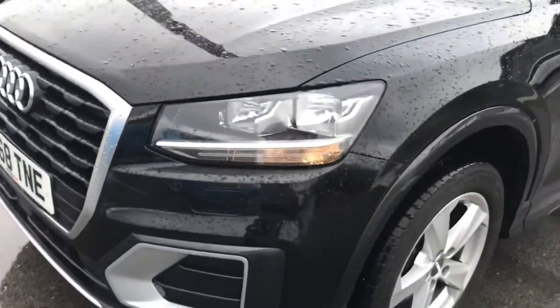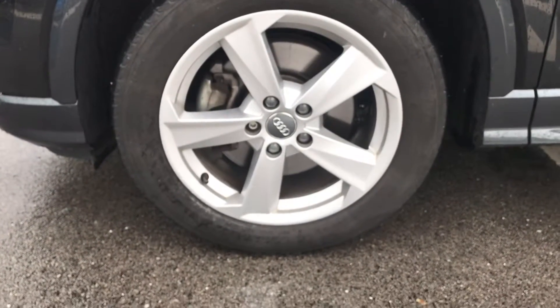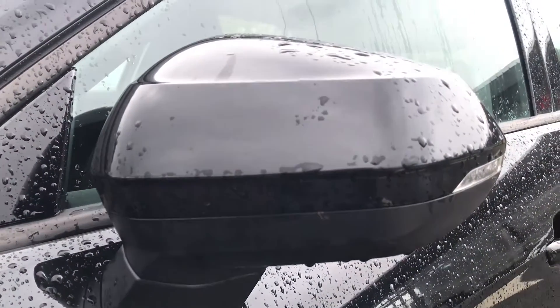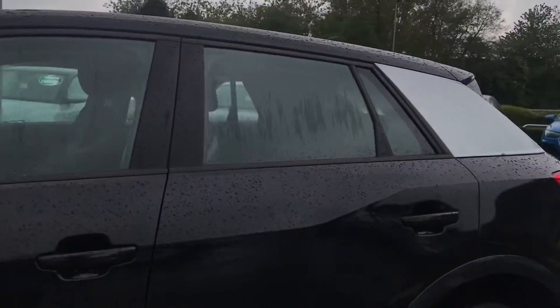Moving around the side of the vehicle, we've got the 17 inch alloy wheels. These are a 5-arm star design and do give off the finishing touch to the car. As we move up, we've got the door mirrors which are electrically adjustable and heated with integrated LED side indicators, making sure you have the maximum amount of convenience.